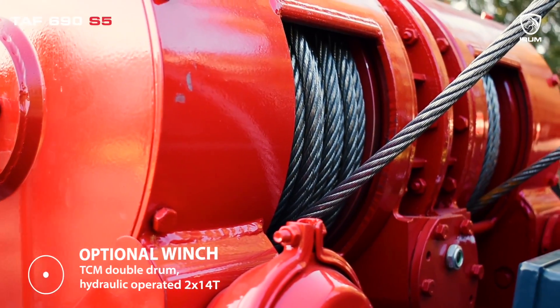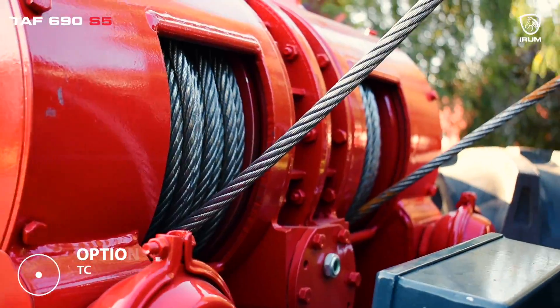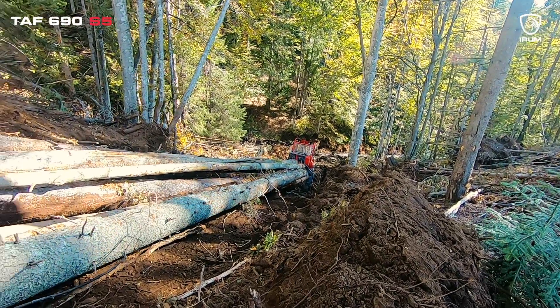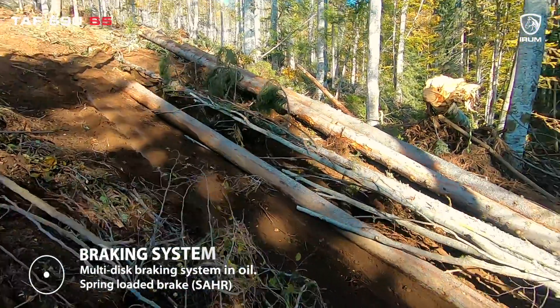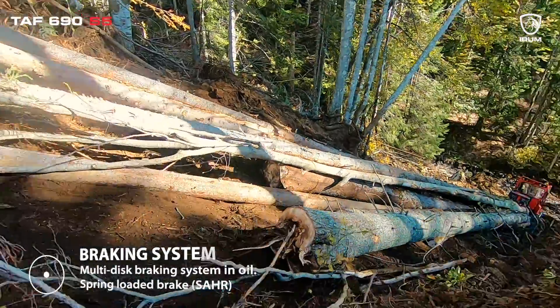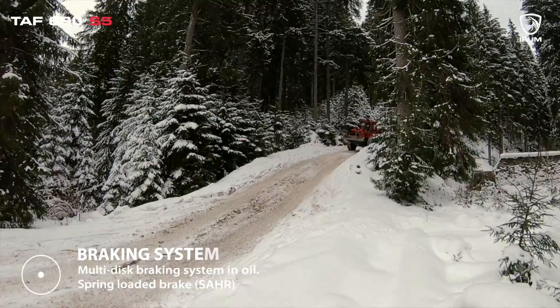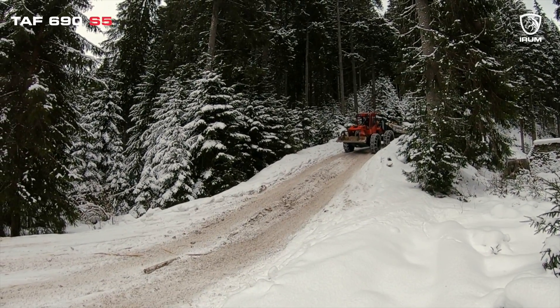With a staggering 2x14 tons of raw power at your command, this innovative addition takes your skidder to unparalleled levels of performance. The multi-disc braking system in oil is designed for reliability and efficiency. Whether you're navigating steep slopes or making precise stops in challenging conditions, this system ensures your skidder responds exactly as you need it to.